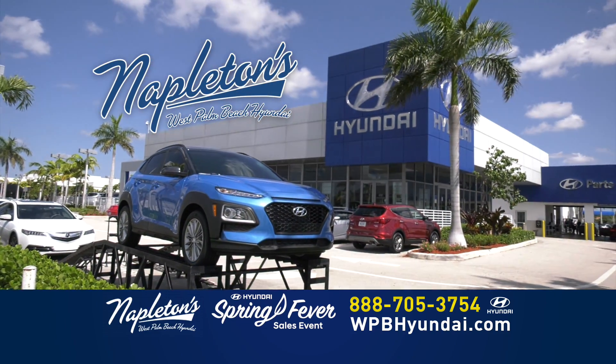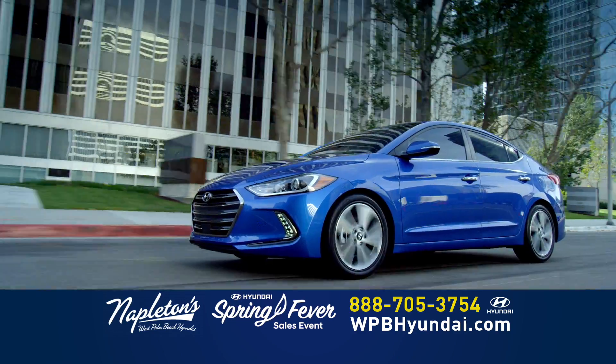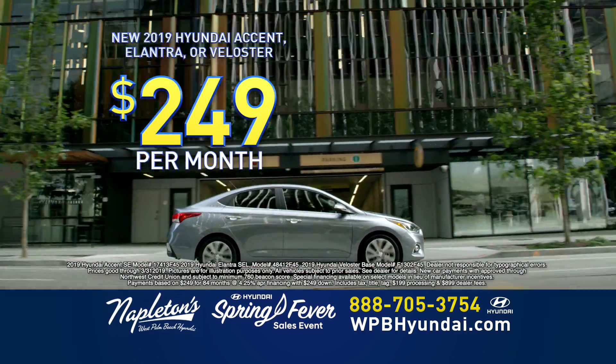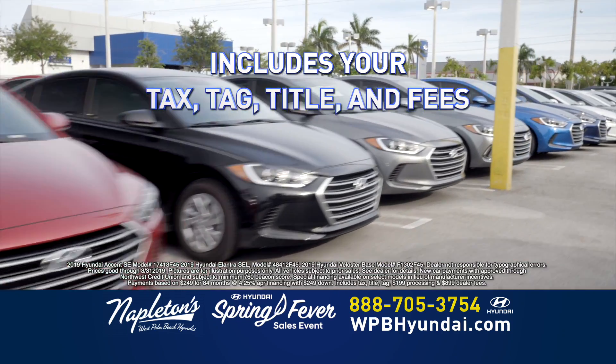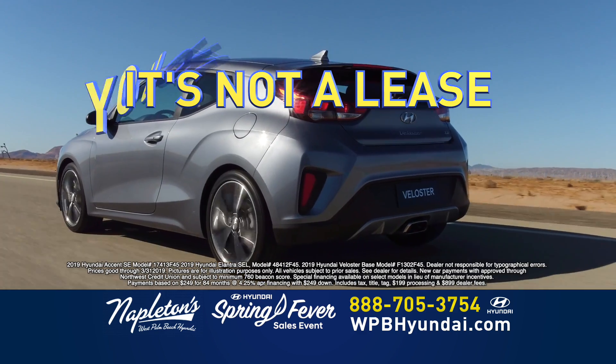Welcome to the all-new Napleton's West Palm Beach Hyundai. Come in today and drive your new Hyundai Accent, Hyundai Elantra, or Hyundai Veloster for $249 down and just $249 per month. That includes your sales tax, your tag transfer, your title, and all the fees. And best of all, it's not a lease.